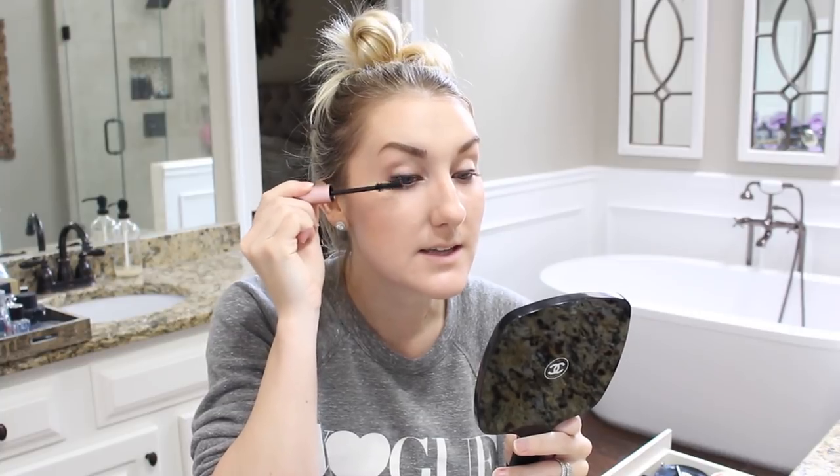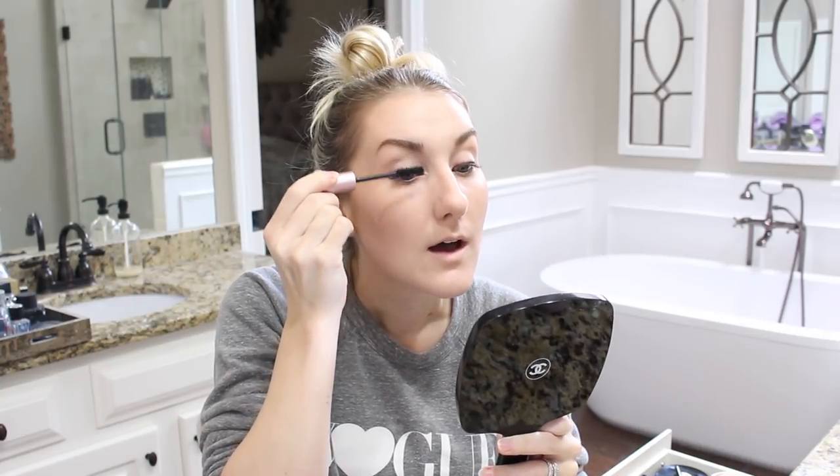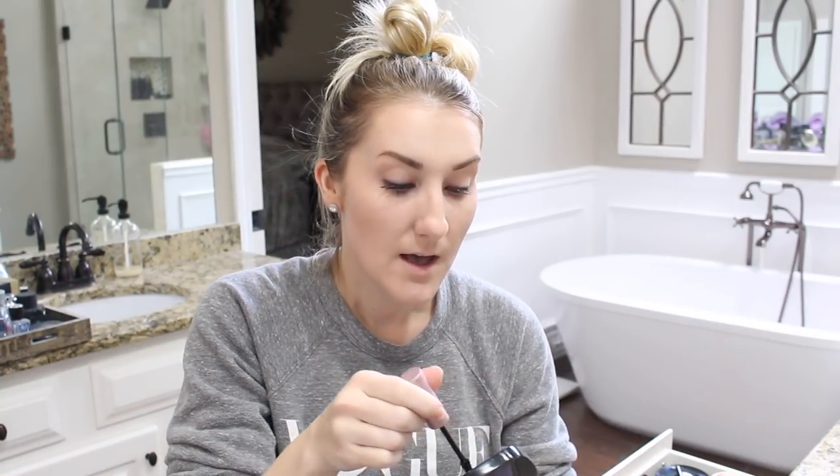I'm using the Better Than Sex mascara. It's just easy. Some mascaras that I have take forever to build - you have to keep going back and working with them. But this one's just so good.